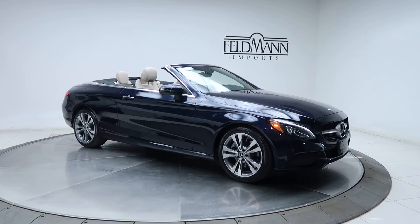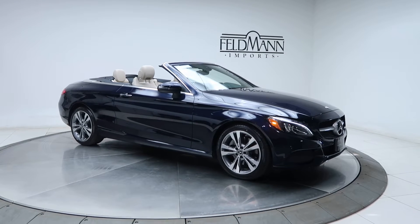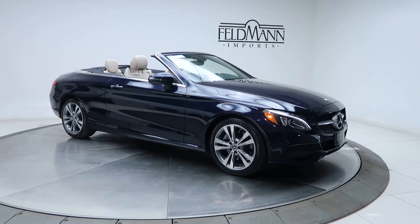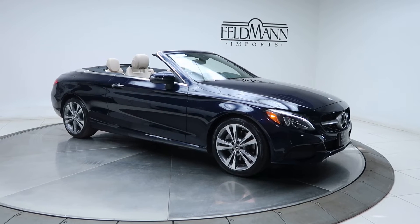Under the hood's a 4-cylinder 2-liter turbo pushing out 241 horsepower and 271 pounds of torque. Standard on the C-Class are front and rear LED daytime running lights.